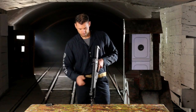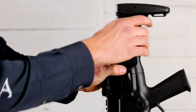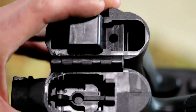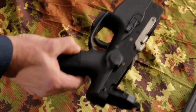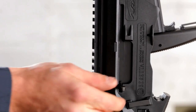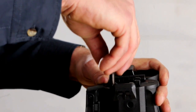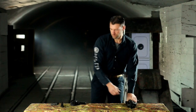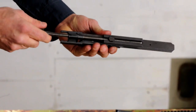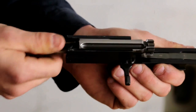First, release the magazine. Check the chamber is empty. Fold the stock. Take the fire selector beyond the S position, then push the trigger group and turn it to extract it from its seat. Bring the cocking handle to the lubber line on the ejection port and rotate it while keeping it inside. Then extract the recoil spring assembly with the bolt assembly. Push the recoil spring assembly, turn it 90 degrees and extract it. Open the stems of the extractors and remove the bolt.